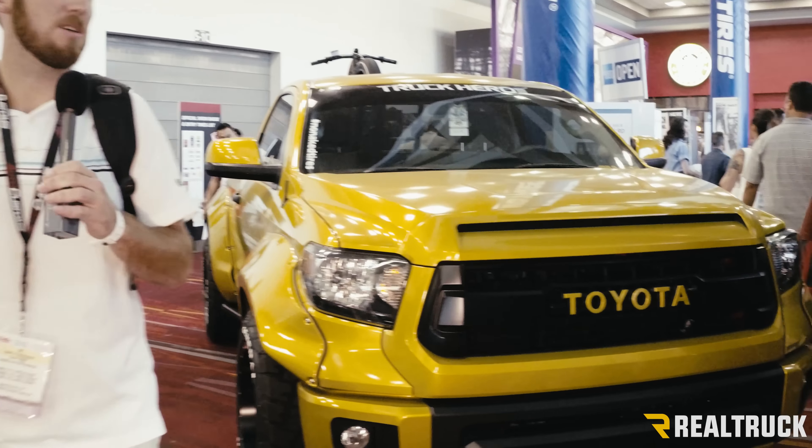Hey guys, it's Dustin at Realtruck.com. We're here at SEMA 2016 and wanted to check out one of my favorite builds — a really unique build.